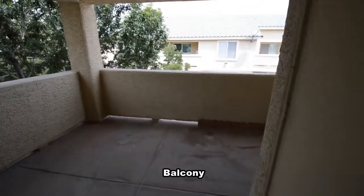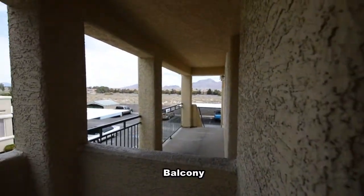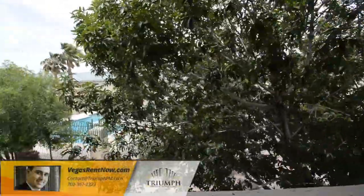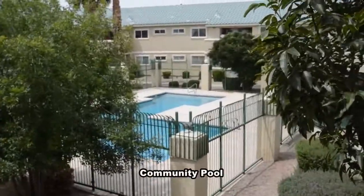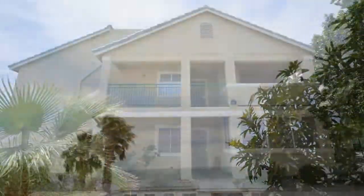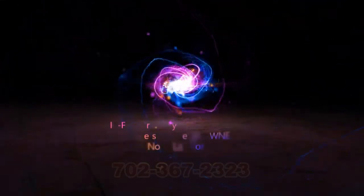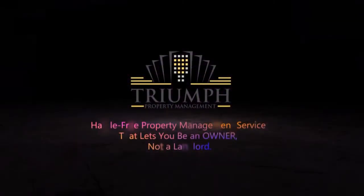The balcony off the living room has views of mountains and the community pool. This three-bedroom, two-bath condo with 1,197 square feet is available now for rent. Contact one of Triumph's friendly real estate agents to view this property by calling 702-367-2323, or visit our website VegasRentNow.com to view our list of vacancies.